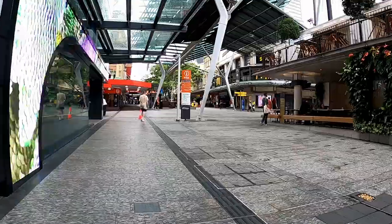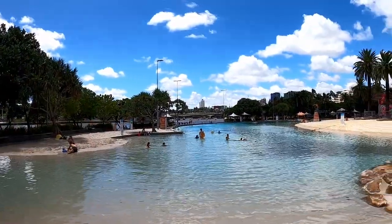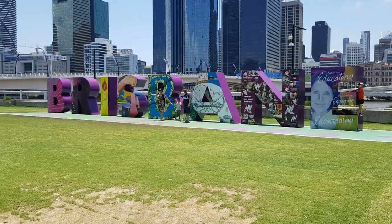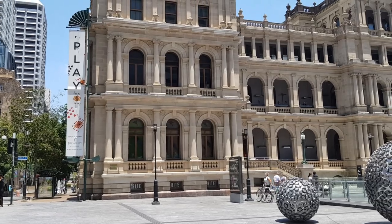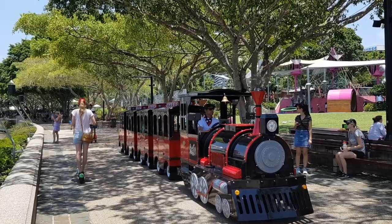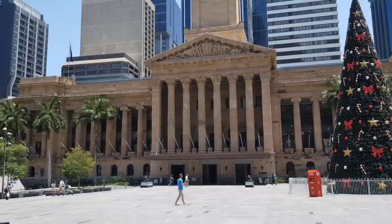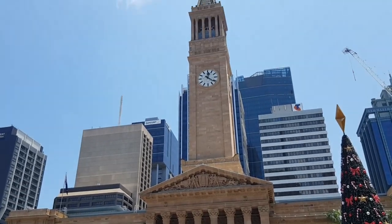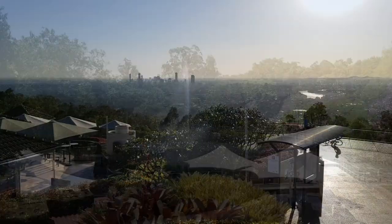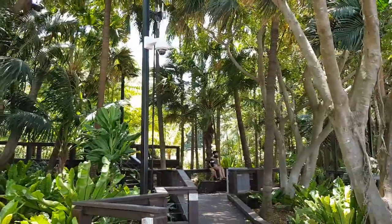Today we're heading in and around Brisbane city all on public transport, just to show you how easy it is to get around and visit everything you want to see. This could be as a long-term local or a short-term tourist. The main sites to see in Brisbane are contained within South Brisbane, South Bank Parklands, Kangaroo Point, and Brisbane city itself. Walking around these areas is also an option, but public transport can make it easier.